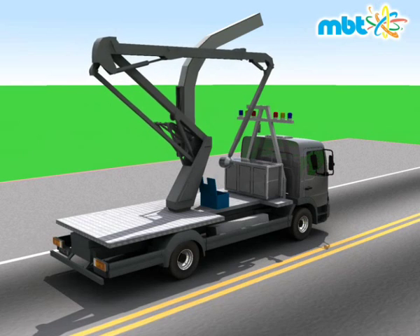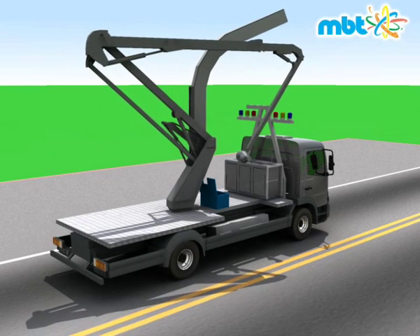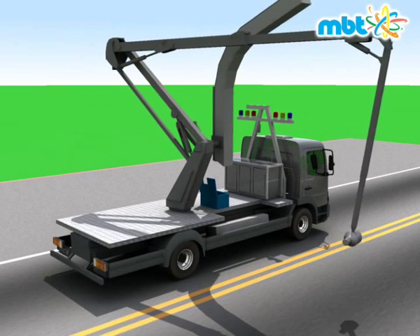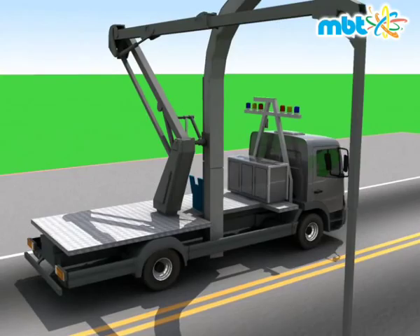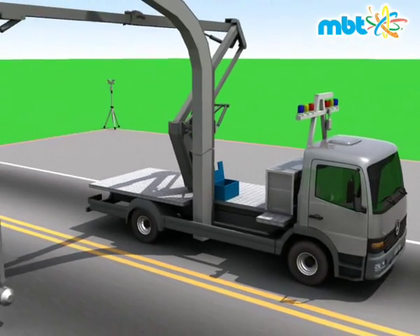RoboScan automatically converts from transport mode to scanning mode by deploying the radiation source boom and the detector boom following an automated sequence. The booms have been optimized in shape and structure in order to minimize their own weight and to maximize their performances.